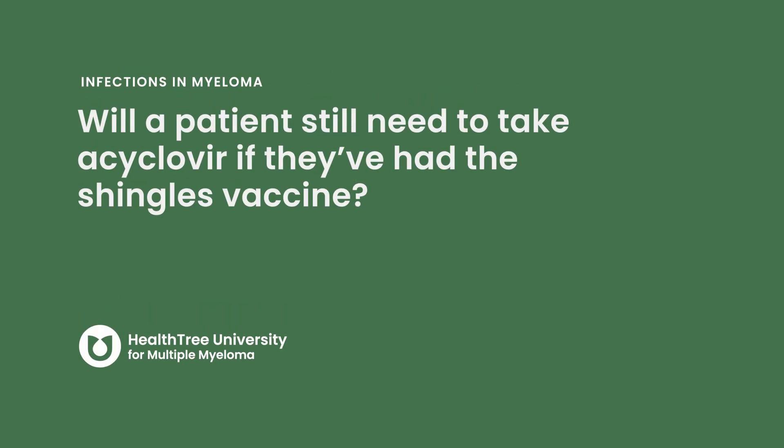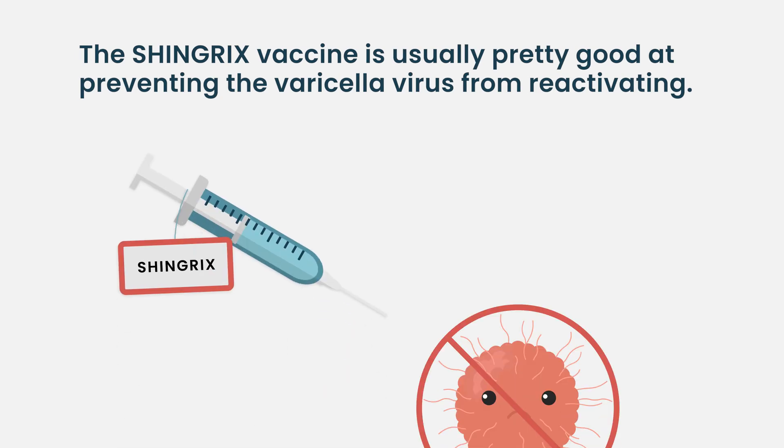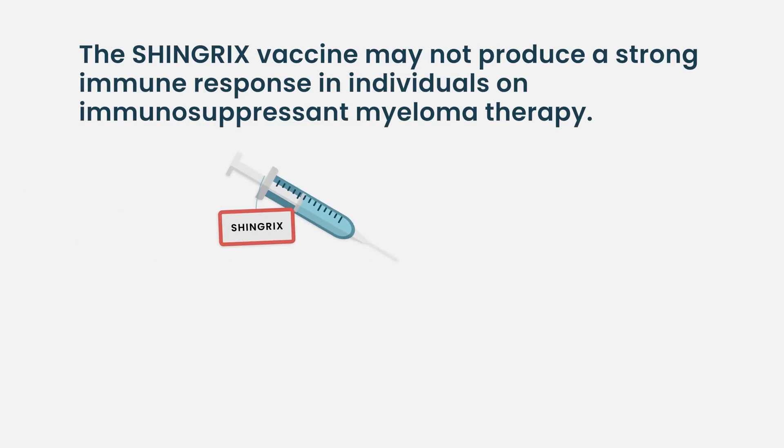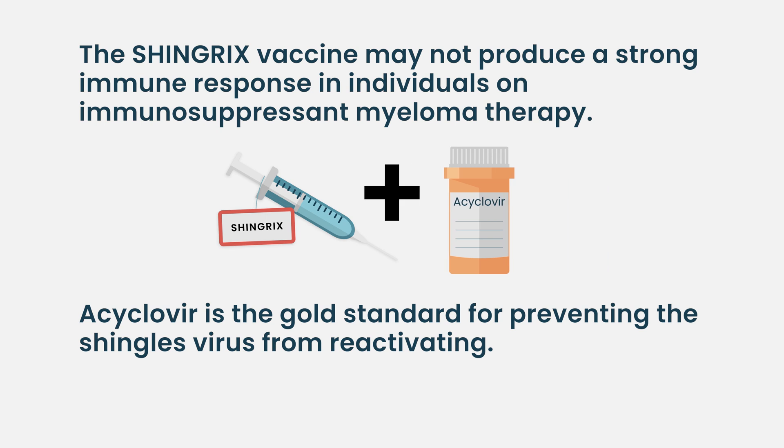Will patients still need to take acyclovir if they've had the shingles vaccine? The shingles vaccine is normally a pretty effective way to prevent the VZV virus or varicella virus — which causes shingles — from reactivating. The vaccine is designed to stimulate the immune system to keep that in check for patients who may have had some waning of their immunity as they age. Unfortunately, with myeloma patients, that's not going to be enough when they're on therapies that suppress the immune system, so they are still at risk for shingles reactivation. Acyclovir really is the gold standard in that case.